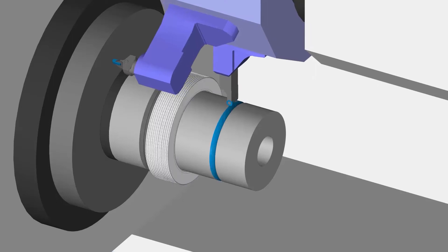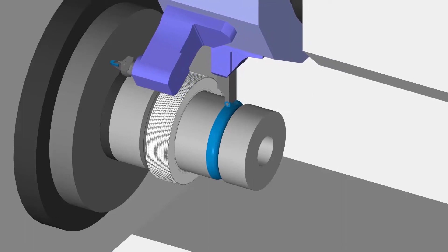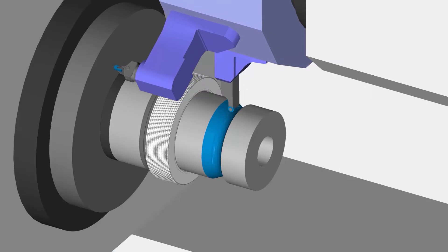The cycle then applies a maximized feed rate for parallel moves throughout each pass. As the tool leaves the cut, Profit Turning again reduces the feed rate to take advantage of the same optimal cutting conditions as the entry.